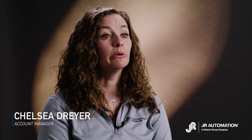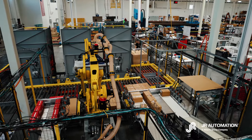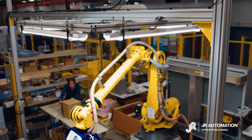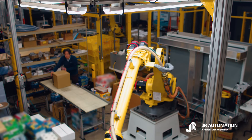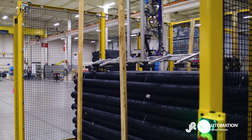Warehouse space is wide open for automation. There are big impacts, and they're things that JR prides themselves on being able to solve — things typically on the introduction or exit of an overall system. Getting product off of the shipping container, palletizing — that's a big one.